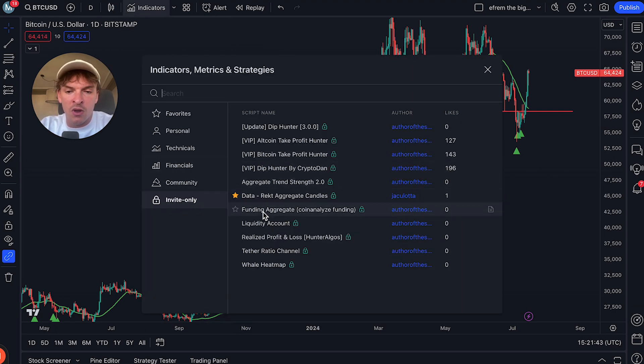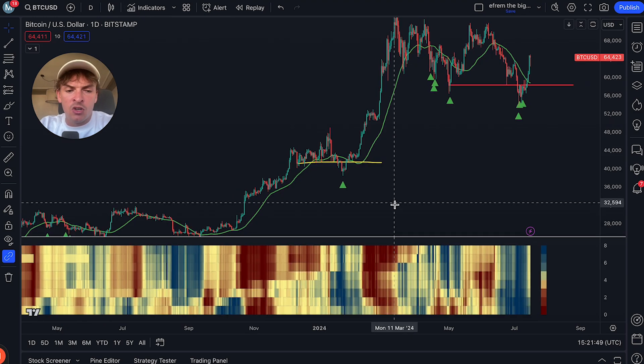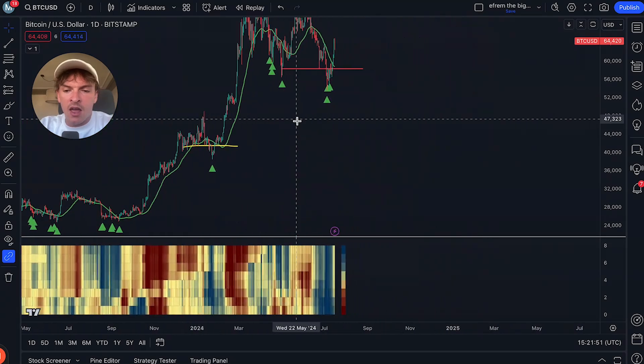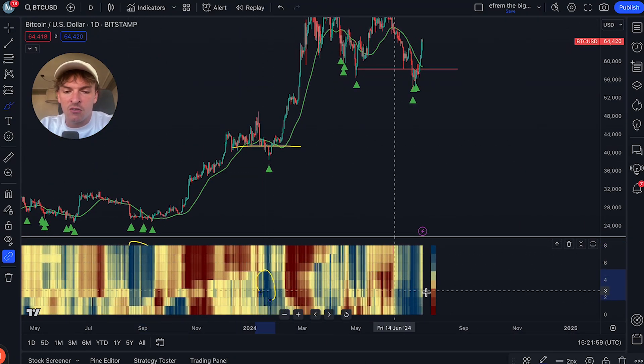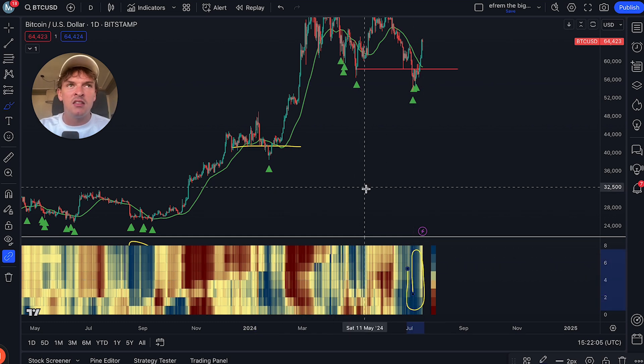For example, one of the data sets we use is called a whale heat map. Every time we got a big shade of blue, it was the bottom. Big shade of blue, big shade of blue, big shade of blue — it's consistent in the sense that when it's a bottom, it does the same thing every time. News is different each time, and that's why it's tricky.